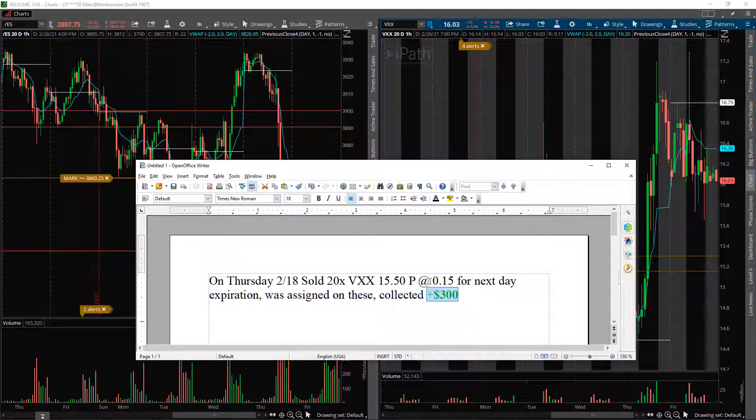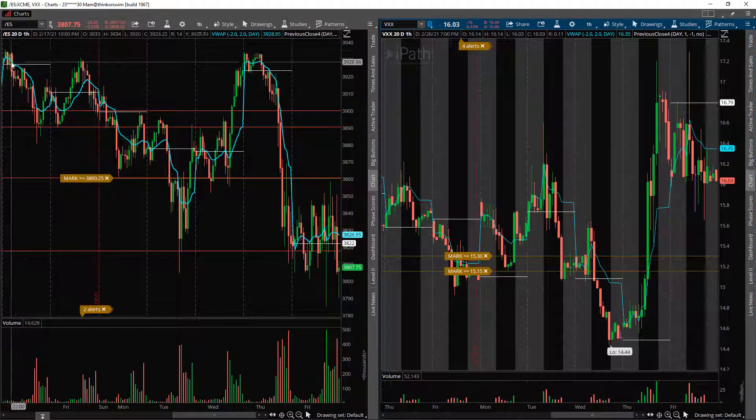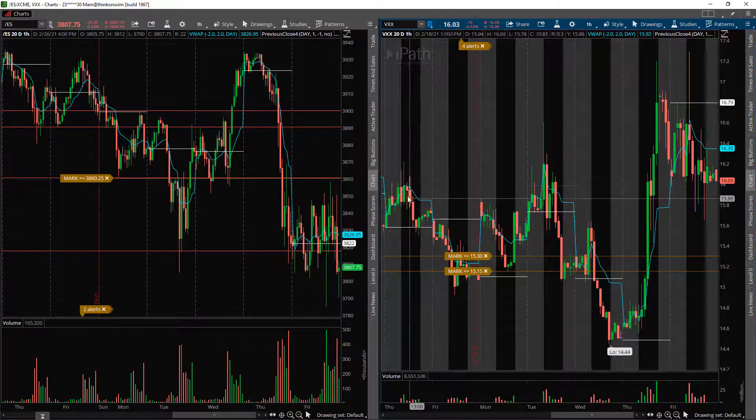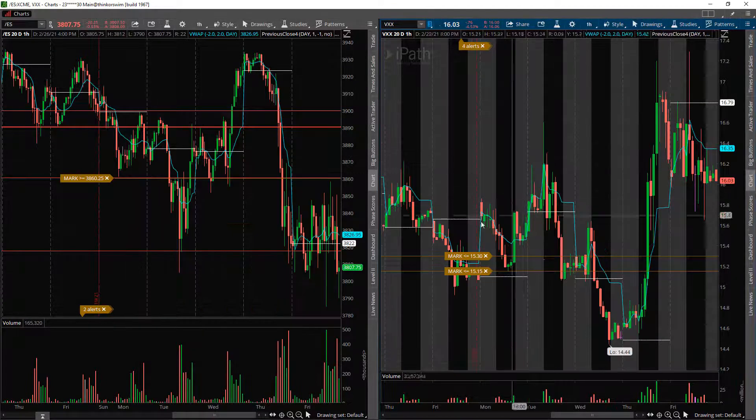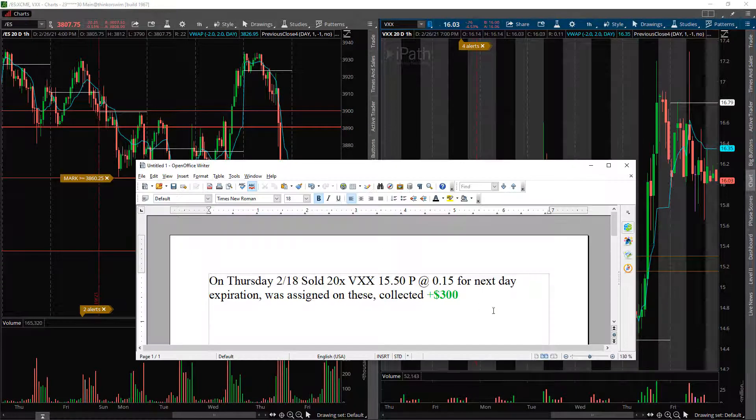What happened was I got assigned. On the SPY we had a downside day on the 18th, popped back up into the close. On that pop upward into the close on the SPY, the VXX flushed and I got assigned on those VXX $15.50 puts — but I got to keep that $300 premium. So what I then did was, since I'm assigned on the VXX, I look to sell covered calls to lower my cost basis. If assigned, I want to sell covered calls on half my position and sell stock on the other side to take advantage of the up-down volatility while collecting premium along the way.